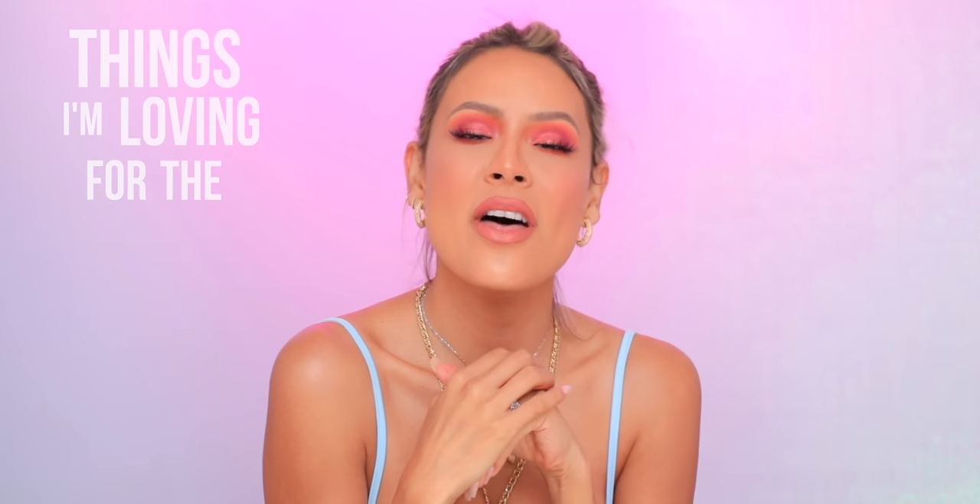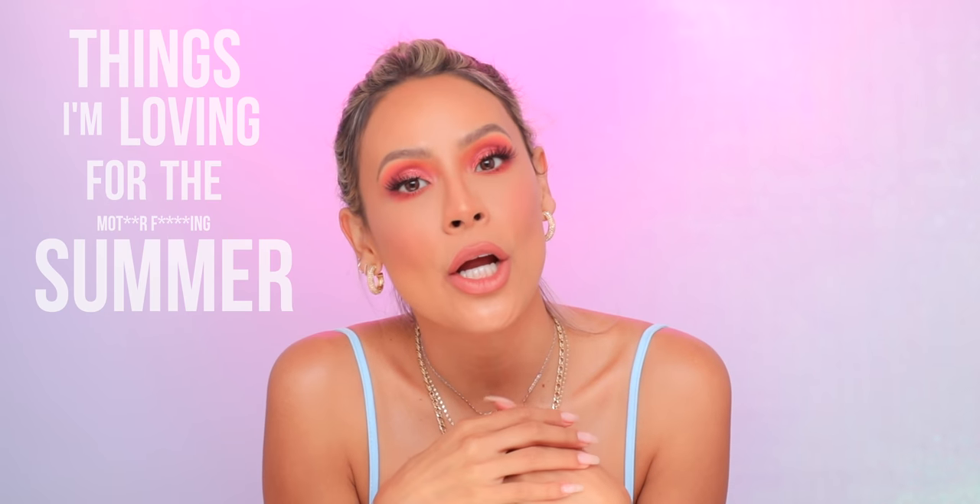Hey guys, welcome back to my channel. Today's video is going to be things I'm loving for the summer. Half of us are not ready for it, but it's here — it has arrived. There's a bunch of things I've collected that are recent purchases, and some of them are just really great for the summer weather. So let's go ahead and get into it.